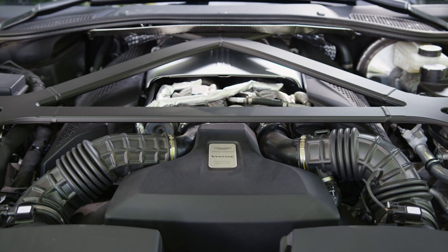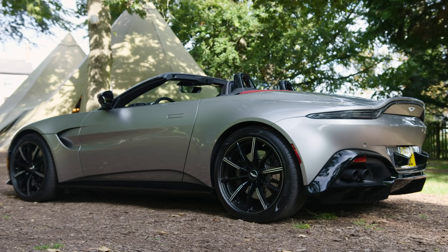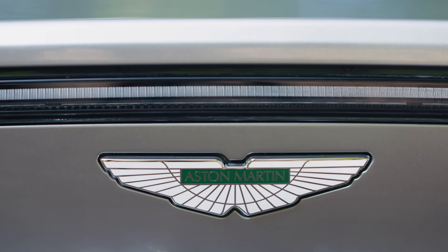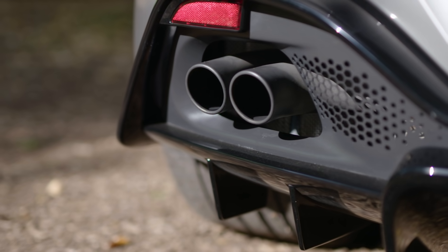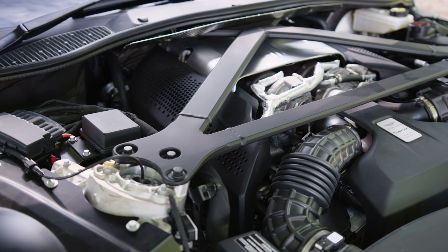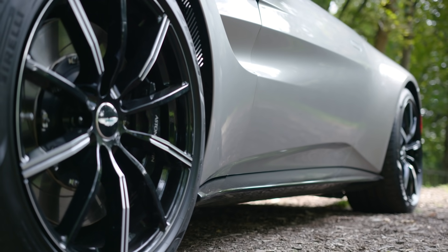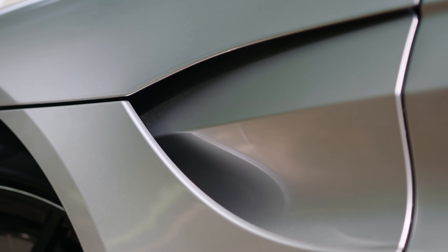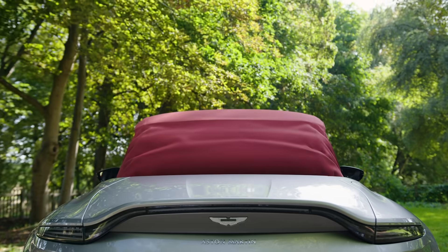That engine is the same 4-litre twin-turbo V8 that you'll find in the coupe version of the Vantage. Power remains at 503bhp, and torque is identical at 505lb-foot, or 685Nm if you prefer metric. A transaxle layout means the Mercedes AMG-derived engine is mated via a carbon fibre prop shaft to the familiar 8-speed ZF Auto at the rear of the car. And between the rear wheels there is also an electronically controlled limited slip diff. Weight is increased by 60kg — 39kg for the roof itself, and the remaining 21kg for the secondary adjustments needed to accommodate it.